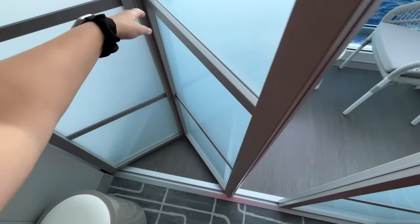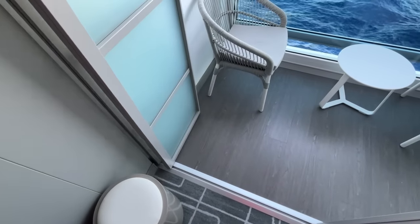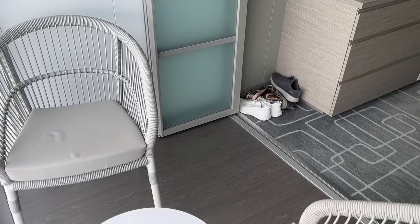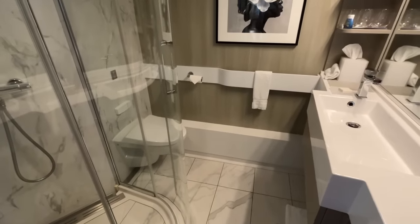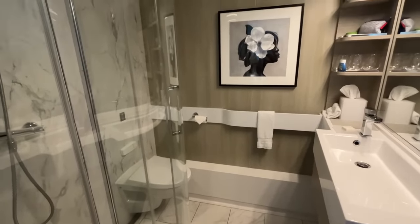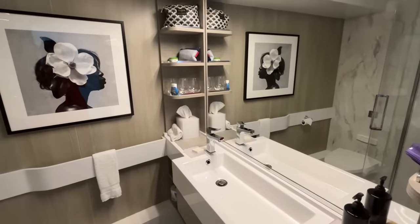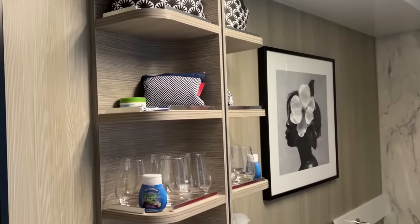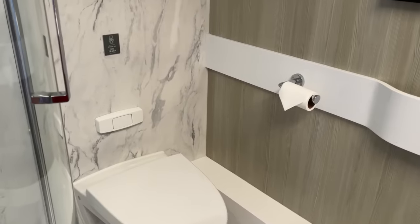When the balcony area was open it made the whole room feel very spacious. Being able to hear the water was so peaceful, and knowing we'd be sailing away from Barcelona soon I wanted to stay in the cabin to watch it. I headed back to look at the bathroom and was very impressed by the size — the shower was large, the overall design was great, and the mirrors made it feel very modern and spacious.